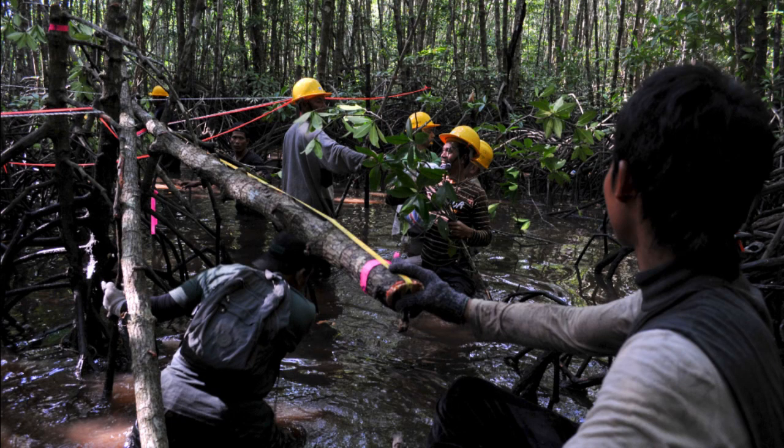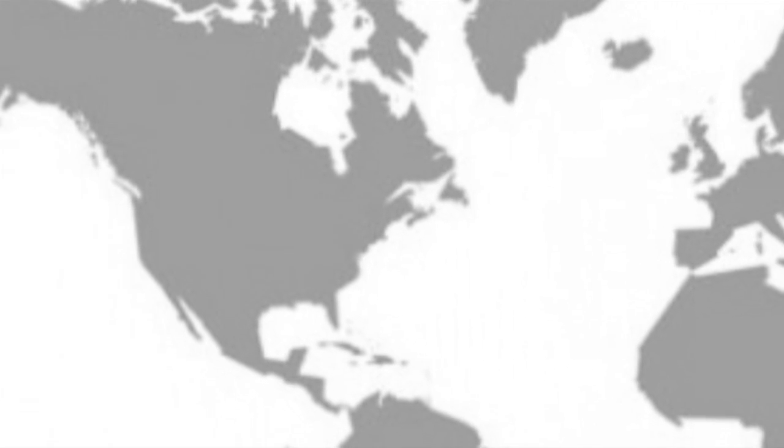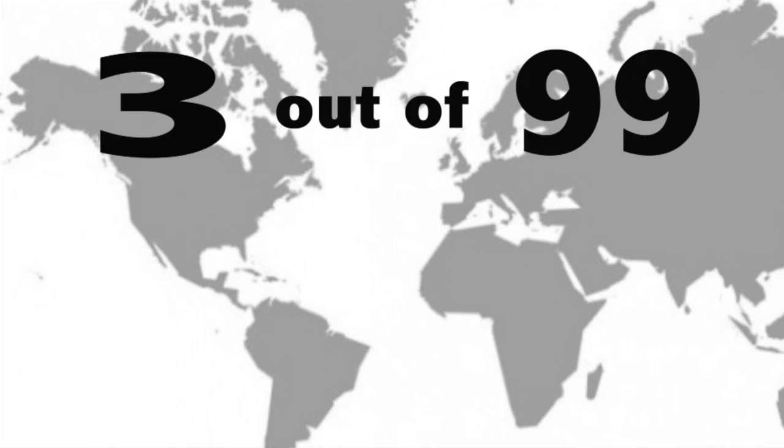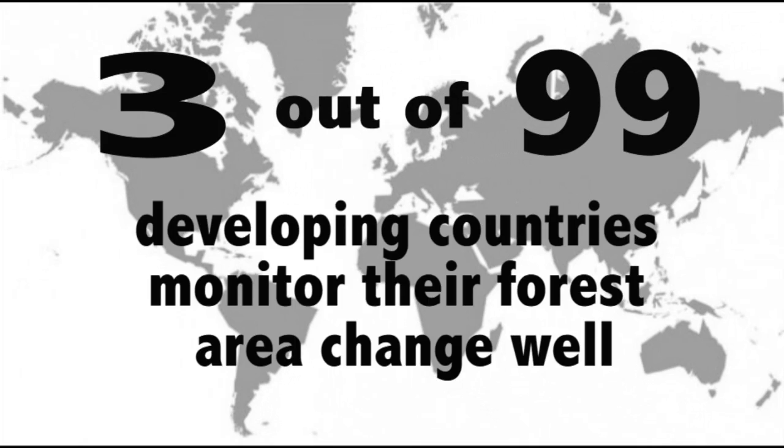To receive payments, countries need to prove they have a robust and transparent forest monitoring system. But a study found that only three of ninety-nine developing countries were considered good at monitoring forest area change.